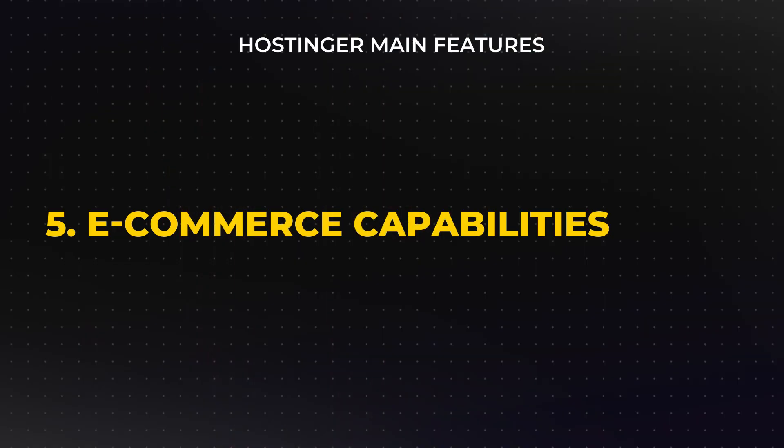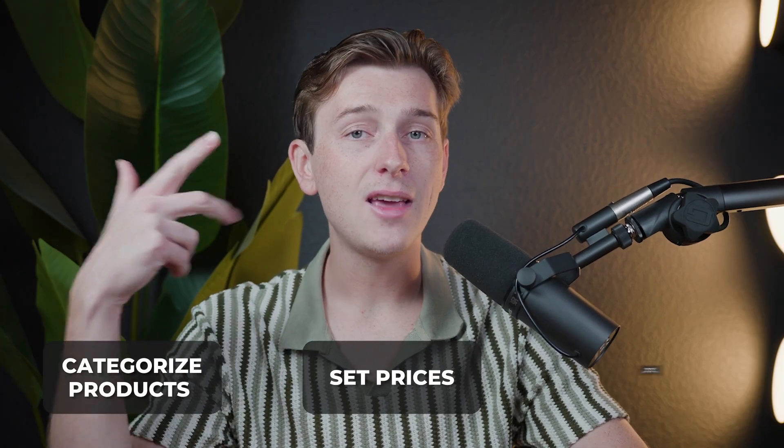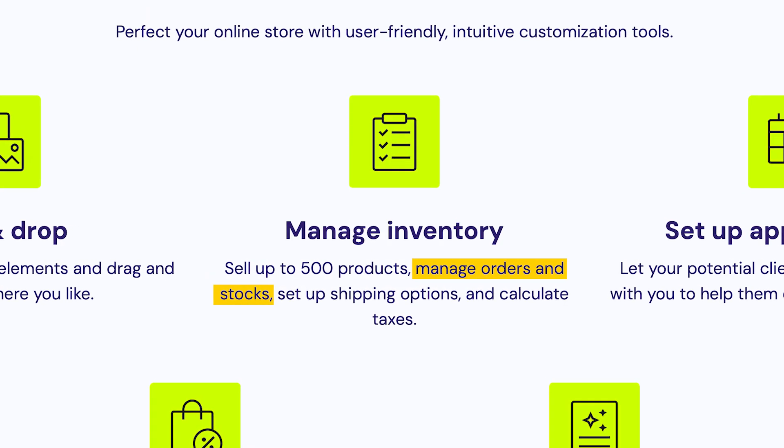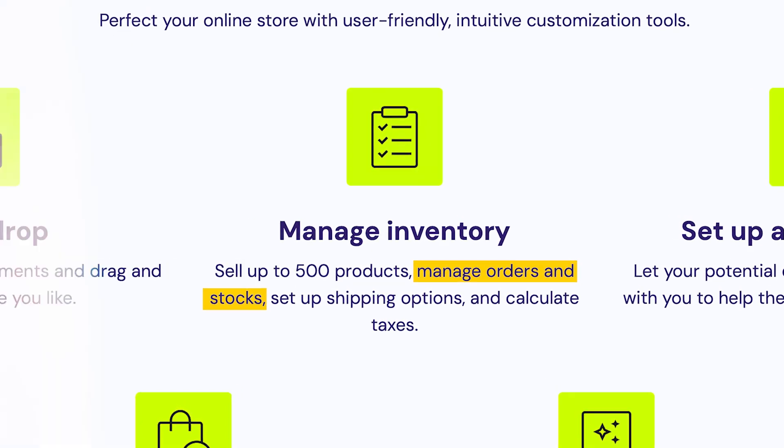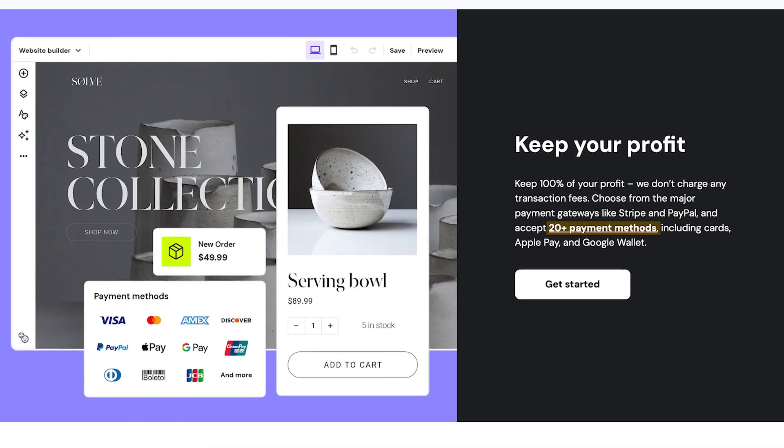When it comes to functionality, Hostinger offers tools beyond just design. One standout feature is its e-commerce capabilities — users can set up an online store directly within the platform. Hostinger's e-commerce functionality supports up to 500 products, making it suitable for both small and medium-sized online shops. You can categorize products, set prices, and manage inventory. The inventory management tool tracks what's in stock and notifies you when supplies are running low. Notably, Hostinger does not charge any additional transaction fees, and it supports multiple payment options including credit cards and online payment services.